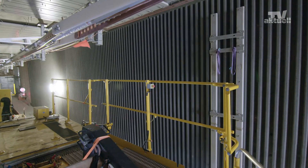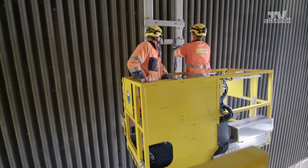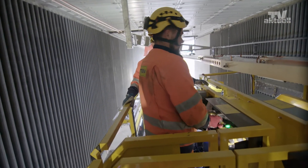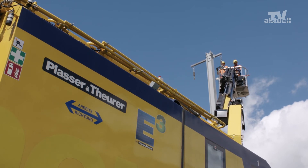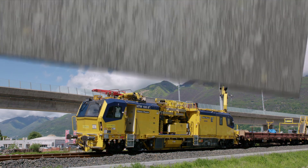Europe 10 has been using Plasser and Theurer machines since the early 1980s, when the first motorized vehicles from the MTW series were produced. Today, Europe 10 works with the best catenary renewal machines available on the market, such as Plasser and Theurer's MTW 100 216 and the HTW 100 E3 with hybrid drive.